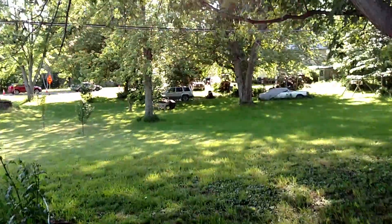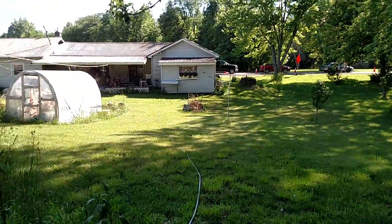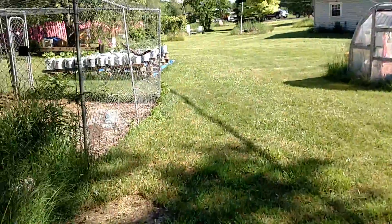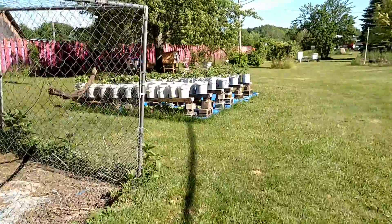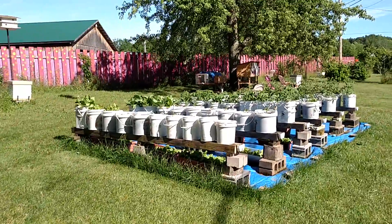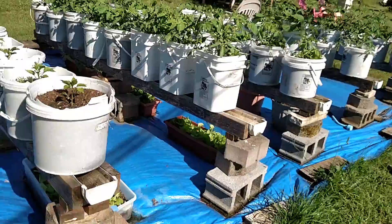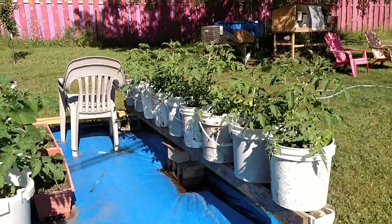I'm going to walk over that way because we're having road work done. We've got hoses down to water, and then I will water the chickens. You can see the road work going on down there. It's the bucket system — you can look at some of our other videos. We don't really do much with this; we just watch it grow.